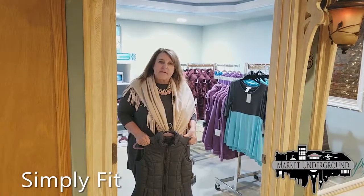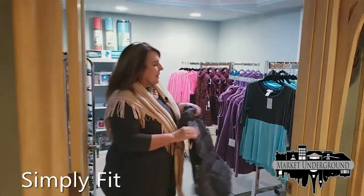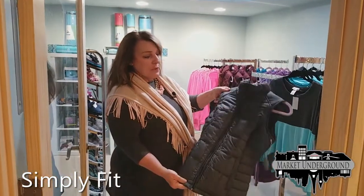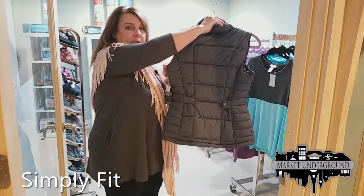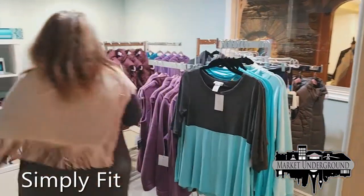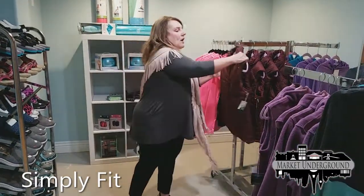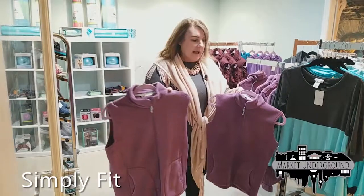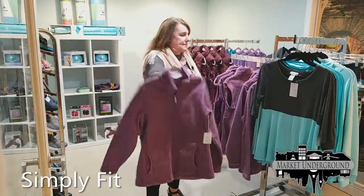Welcome to Simply Fit, one of our newer stores. In addition to work outwear, we have for the holidays weatherproof puffer vests — very flattering style with a gathered back, available in small to extra large, and it also comes in maroon or burgundy. We also have velour vests and zip-up jackets in several colors.